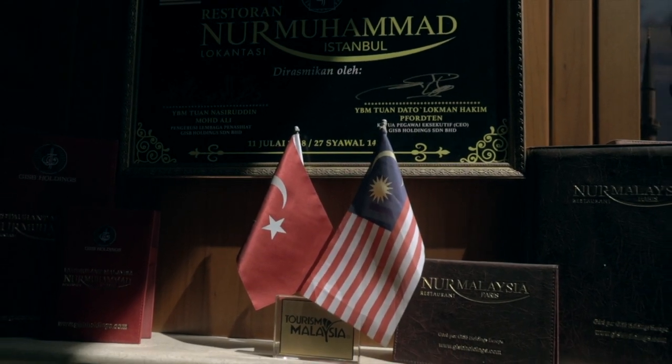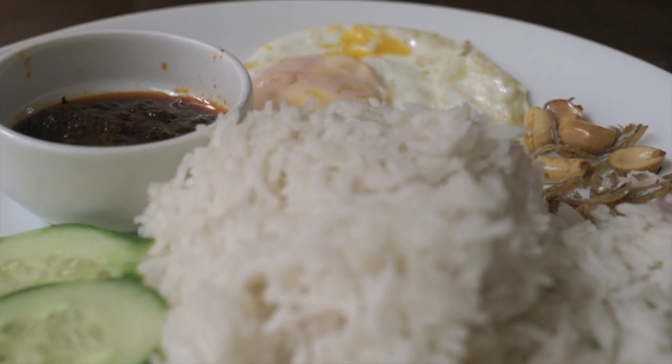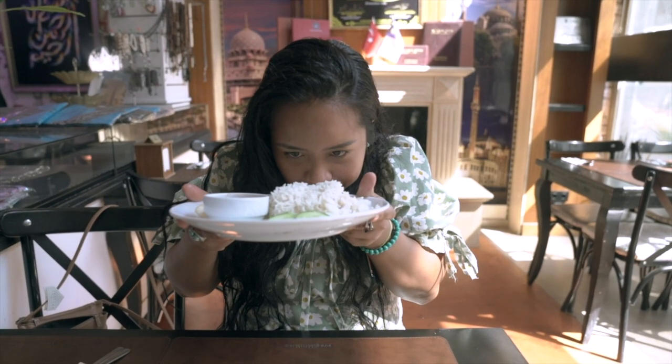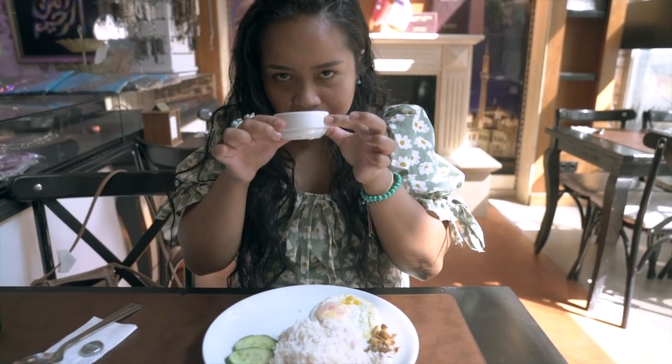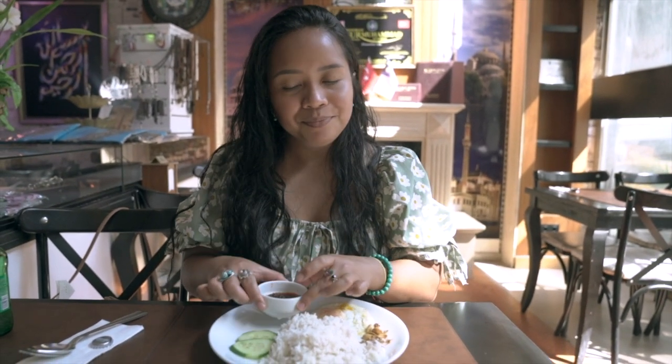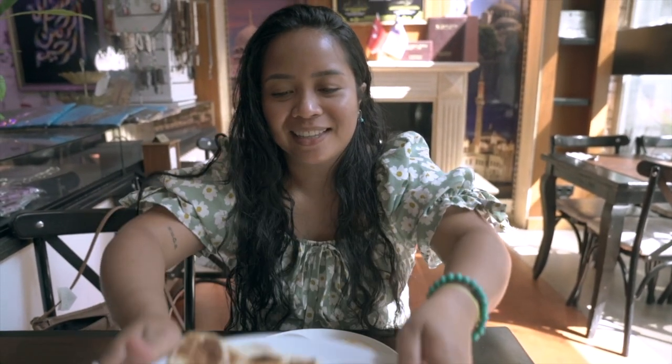Malaysia is the country that adopted us for a year and it's very close to our heart. We miss Malaysian food so much that our first order of Asian food here in Istanbul is Malaysian food. We have, of course, Nasi Lemak — the essentials: cucumber, fried egg, ikan bilis, peanuts, and the rice smells lovely. And we also have roti canai. We're starving and there's more food to come.